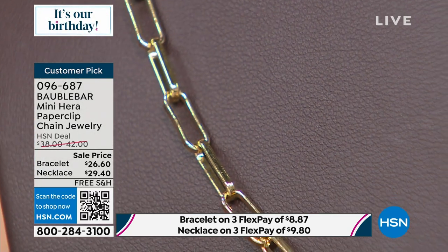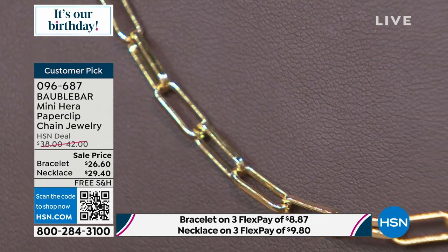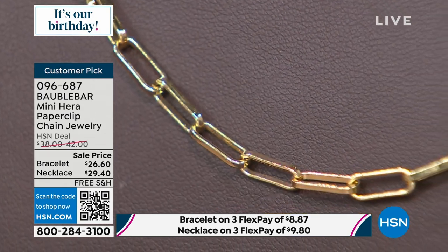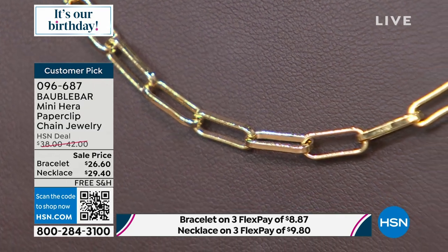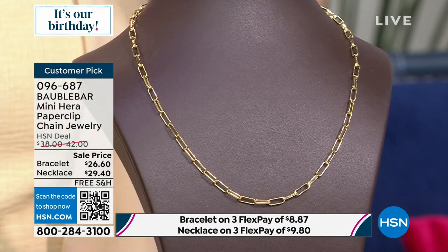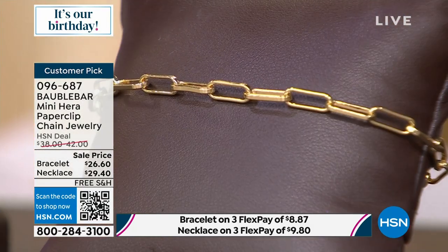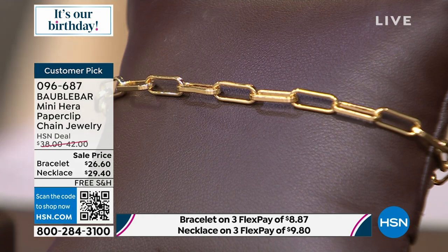We have the necklace now — I love the necklace, and I'll tell you why. We all can wear it. It starts at 15 inches, but it'll go three more inches long, so you've got a lot of use out of that. We're going to have the matching bracelet with an extender coming up — that's $26 and $29.40 for Bobble Bar. That is incredible.